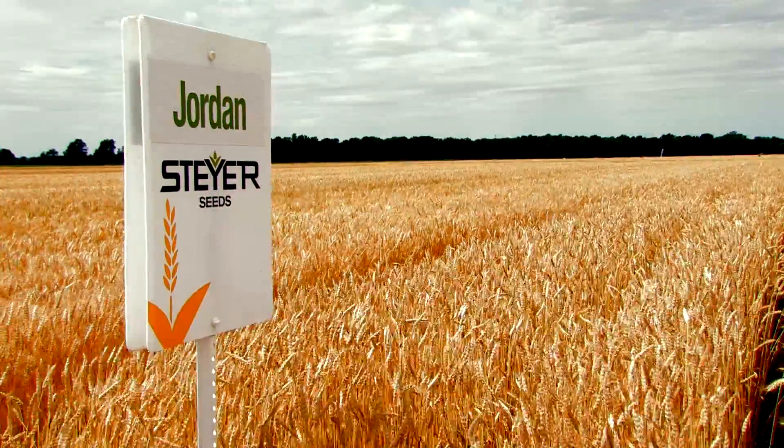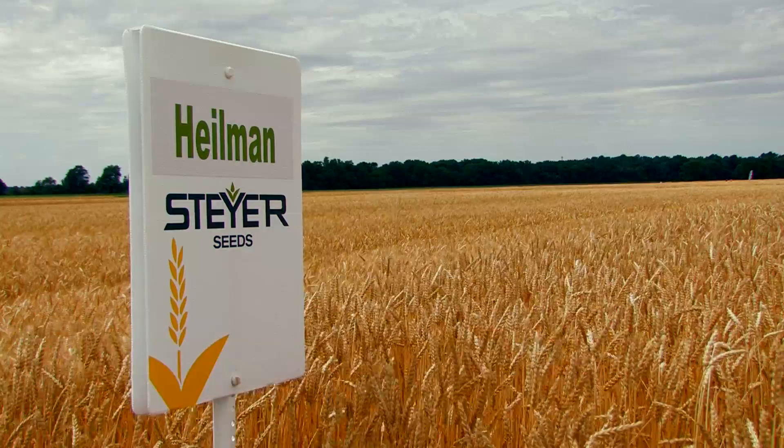Along with the soft red wheat, the last few years we've grown into raising some specialty IP type wheats.